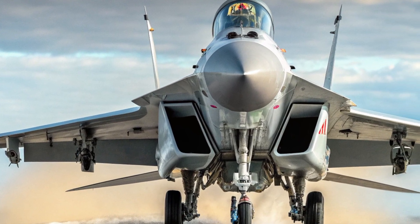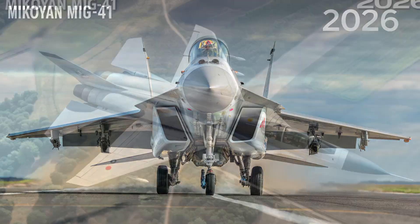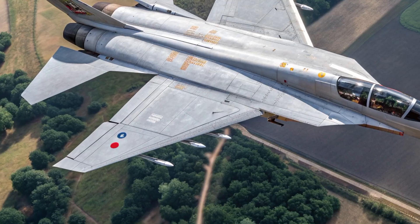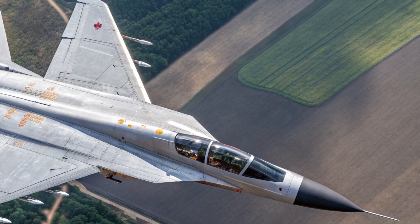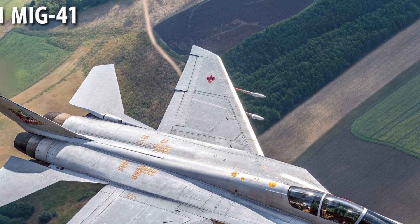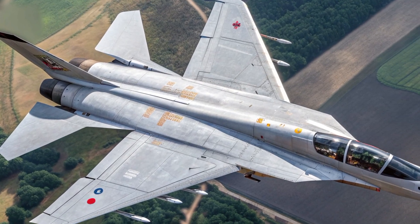The MiG-41 is capable of reaching speeds up to Mach 4.3, making it one of the fastest aircraft ever built. It can climb to altitudes above 65,000 feet — nearly touching the edge of space — giving it the ability to intercept high-altitude threats, including satellites and hypersonic missiles.